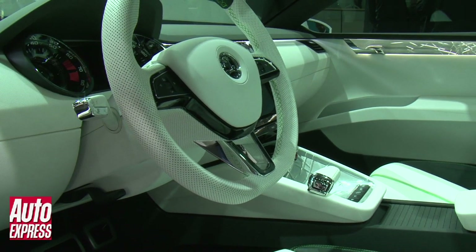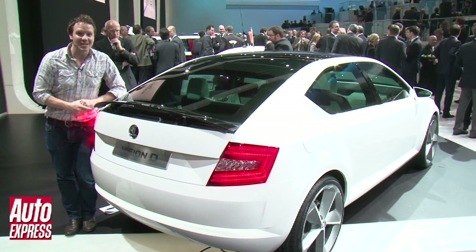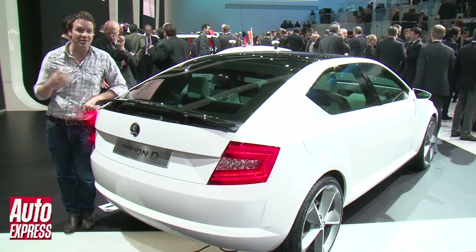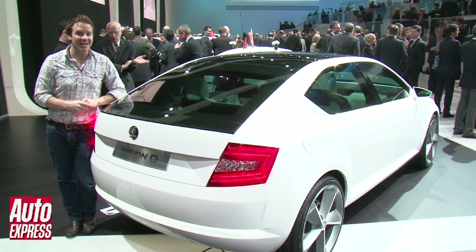Skoda is planning a product onslaught, and this car is the one that's going to kick start it all. By 2012 it promises us we're going to have a new model every six months, and by 2015 it wants to double its sales. All I can say is watch this space.